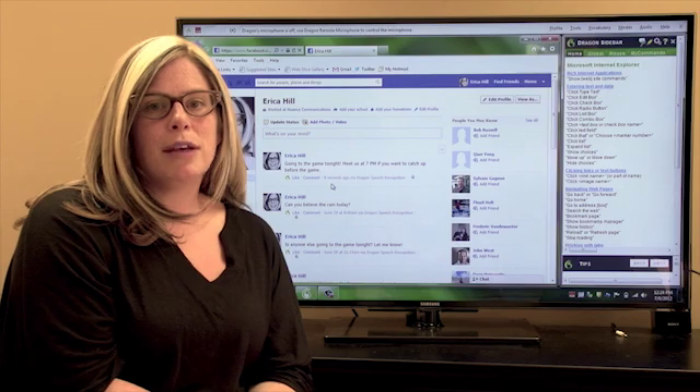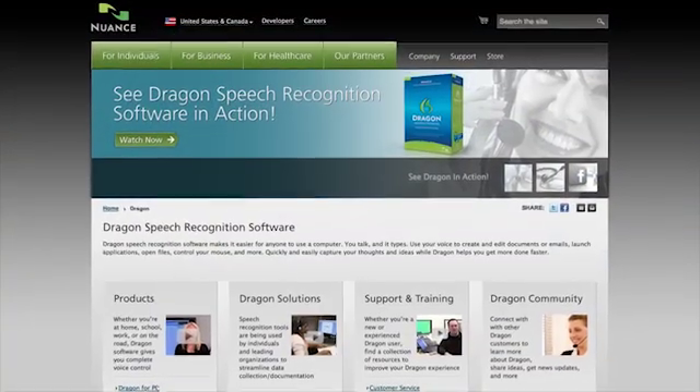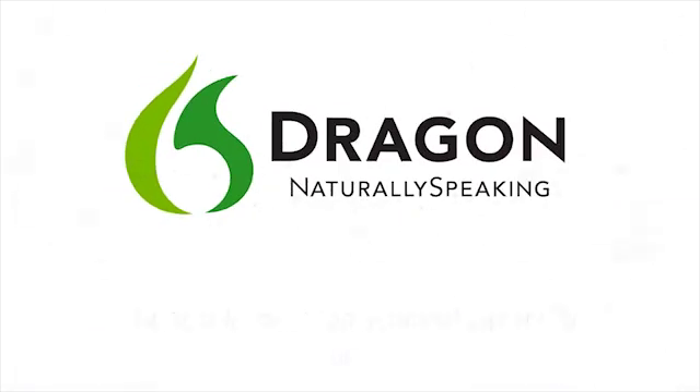There are millions of possibilities with Dragon. To find out more, visit our website where you'll find more resources, demonstrations, tips, and real stories from people who use Dragon every day. And if you haven't done so already, connect with us on Facebook where you'll find even more resources. Thanks so much for your time.